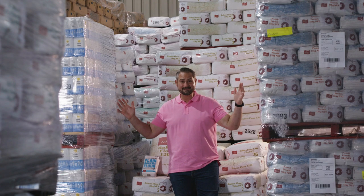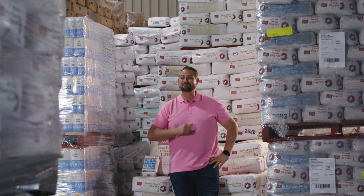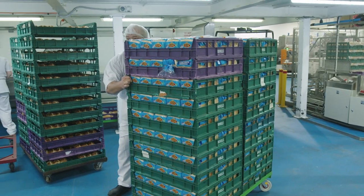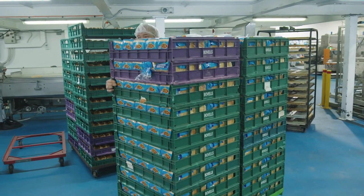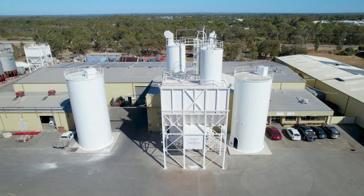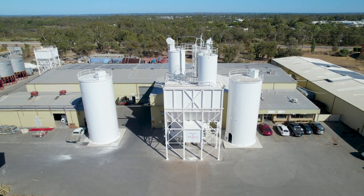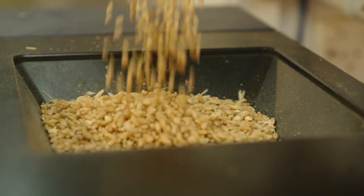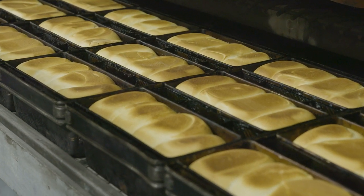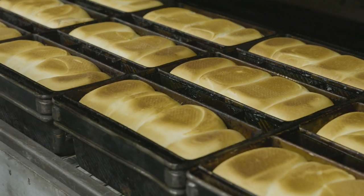So how does all this get from the mill to your breakfast table? Let's go find out. Myers and Bovell's are the largest independent bakeries in WA and they use flour direct from the Miller's mill. All of this means that the farmers sell locally, the grain is processed locally, and the bread is baked locally — adding up to the freshest bread possible.